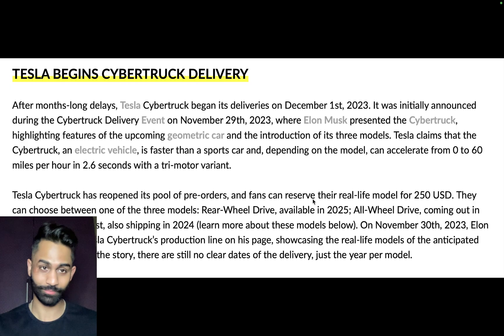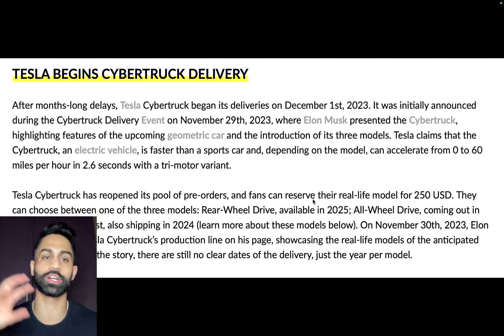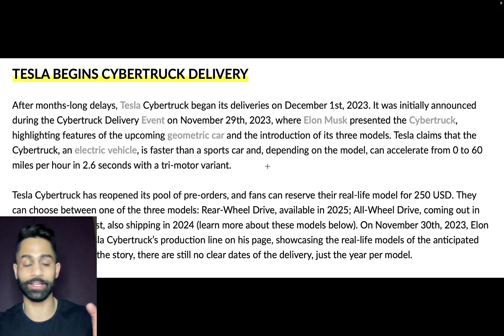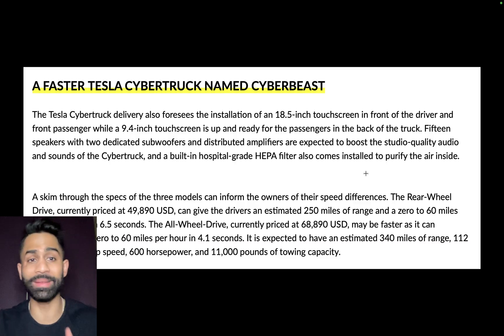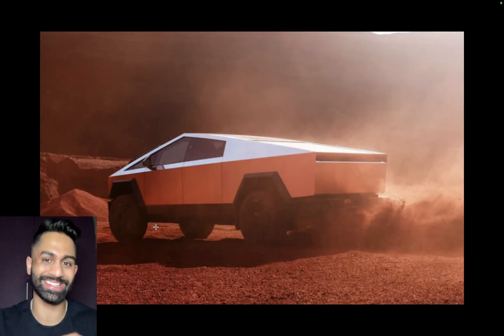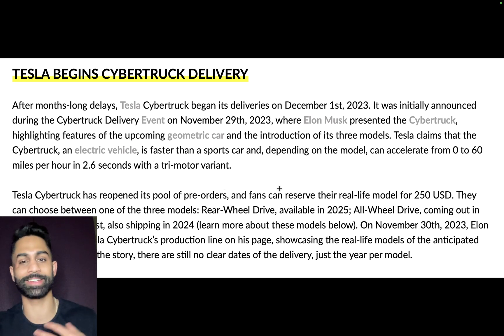Tesla began Cybertruck deliveries with a delivery event on November 29th. Elon Musk presented the Cybertruck and mentioned it is faster than a sports car. The top model, called the Tesla CyberBeast, can accelerate from zero to 60 in under 2.6 seconds in a tri-motor variant. The Cybertruck has also reopened its pool for pre-orders.